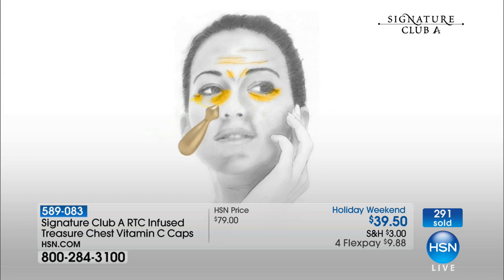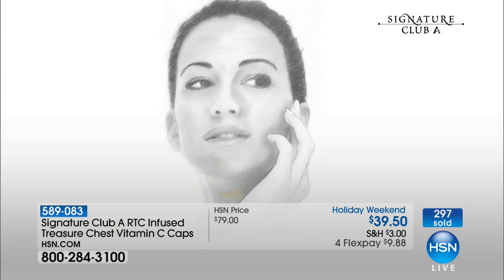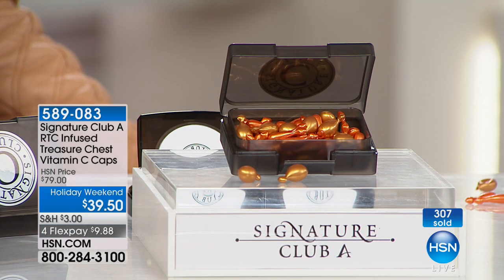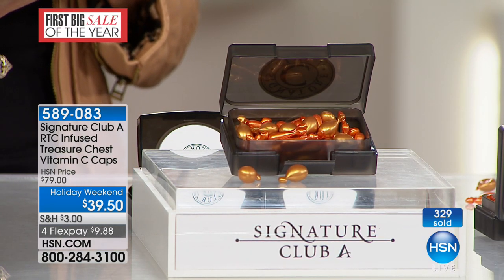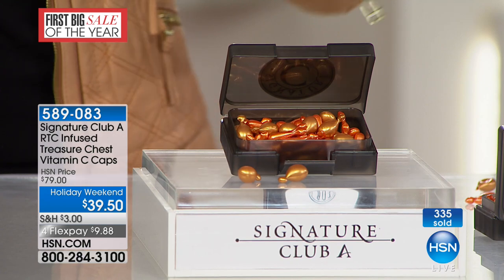You shoot this capsule directly into your wrinkle — wrinkle by wrinkle, line by line, mark by mark. And you know what will happen? As you are standing, you will see that wrinkle process will hang on for two to three days. You can shower, take a bath, go out in a snowstorm — this vitamin C cap will hang on to your wrinkles. And now you have the equivalent of two full boxes. We have never, ever had any C less than $39.50. It's always $39.50 — just one. And now you're getting double the amount.